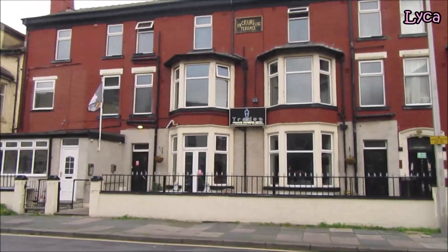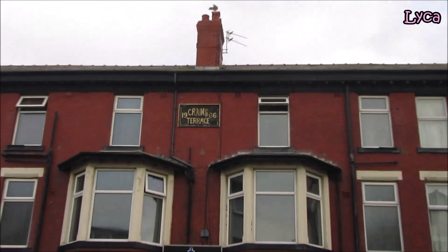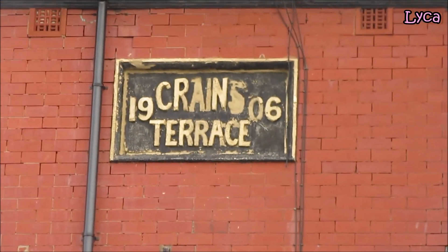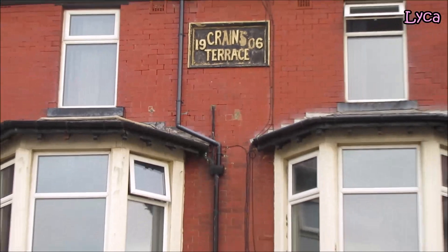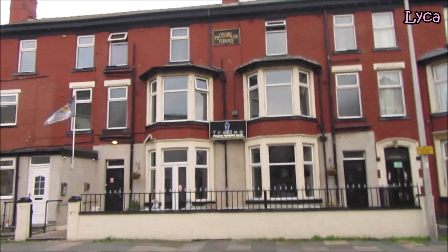I'm just going to zoom in on this where it says Cranes Terrace, 1906. A little bit old — built in 1906.